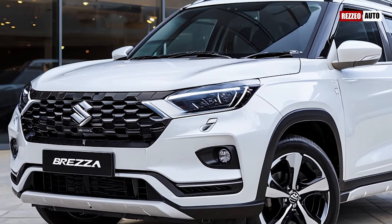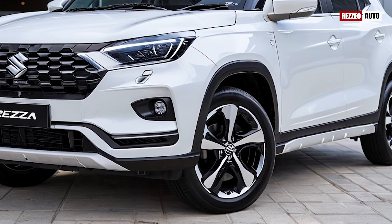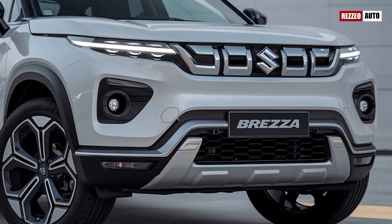The 2025 Suzuki Brezza is more than just a facelift — it's a smart, versatile, and stylish upgrade for compact SUV lovers looking for a vehicle that's as practical as it is fun to drive.